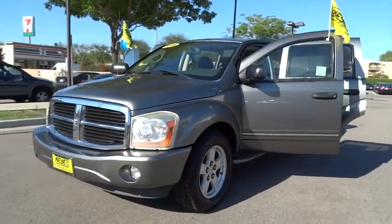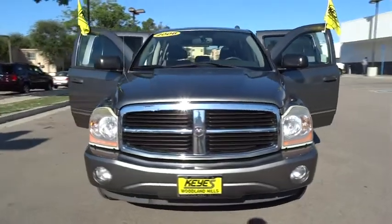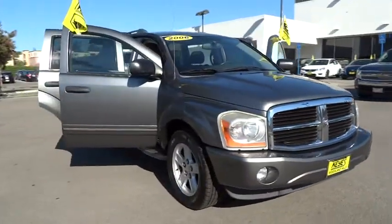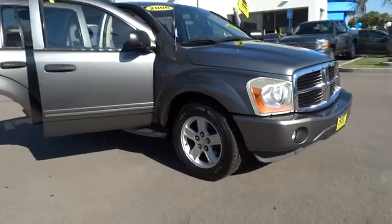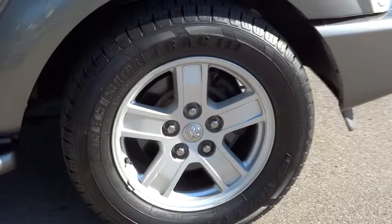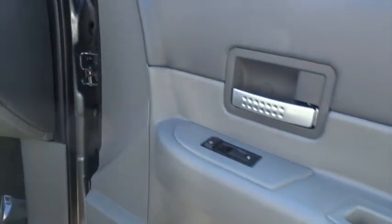2006 Durango. The Durango allows you and your family to travel in style and comfort while towing your camper or boat. It offers more interior room and towing capability than most mid-size SUVs and has an available third row of seating. Underneath are sturdy body-on-frame mechanicals and the option for a powerful V8 engine, and is priced below $15,000.